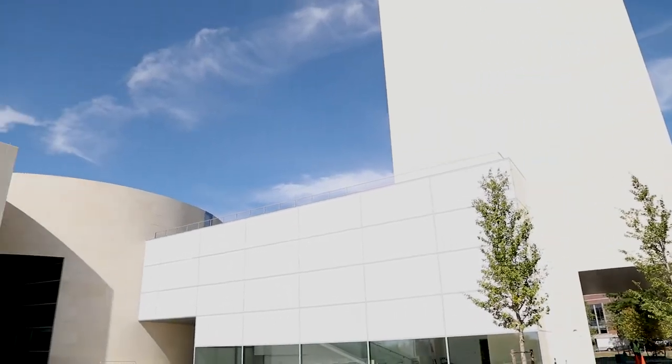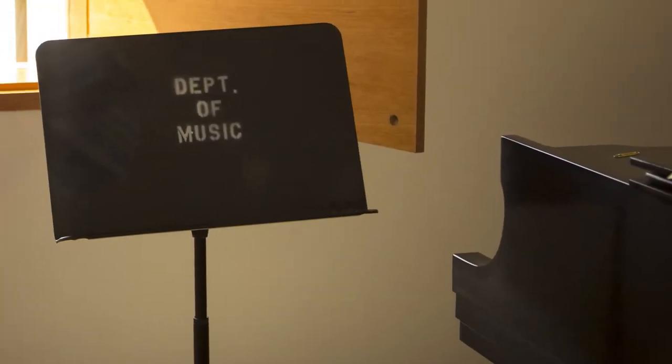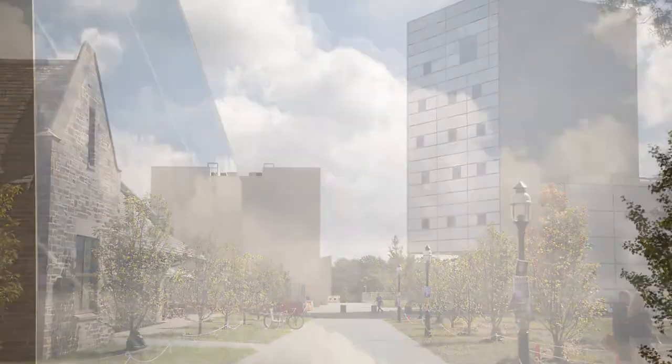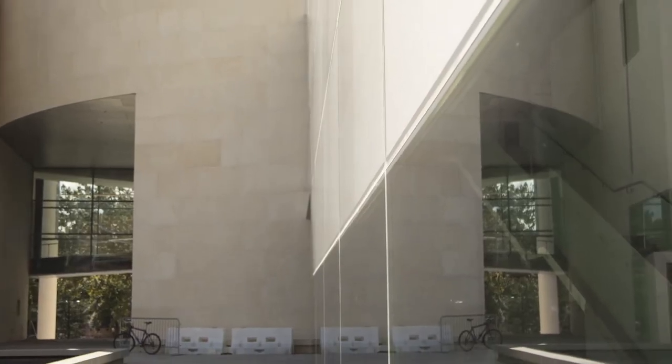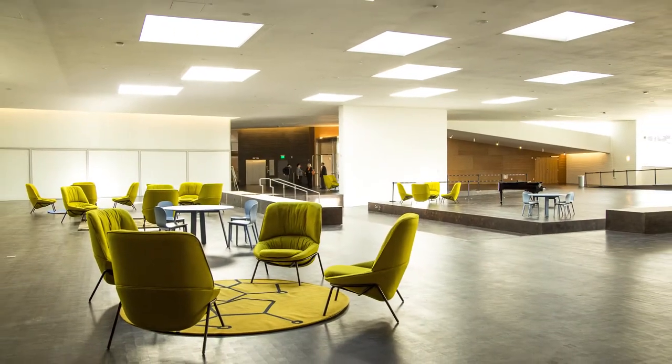The immediate momentum for this complex began about ten years ago with President Shirley Tillman. She called a bunch of us into her office in Nassau Hall to talk about the arts at Princeton, and she just blew us all away by saying that it was her intention to make sure that Princeton was as well known and respected for the arts as it was for anything else. The result is this amazing, mind-blowing new facility.